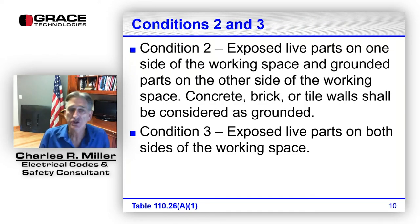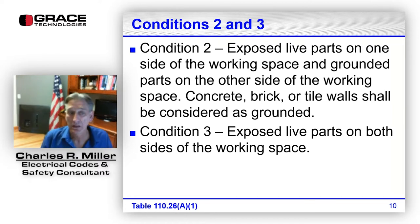Condition two is exposed live parts on one side of the working space and grounded parts on the other side. What about concrete or concrete block? The code tells us concrete, brick, or tile walls are considered grounded — that helps a lot in understanding whether that wall is grounded or not. Condition three is exposed live parts on both sides of the working space.